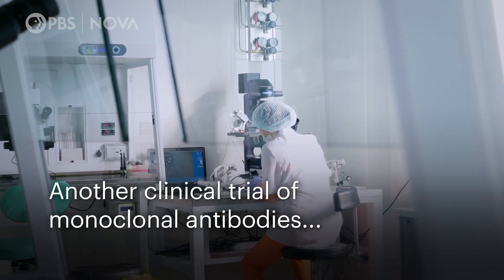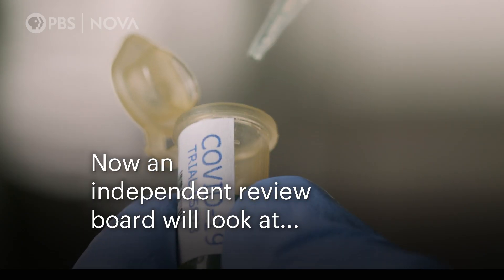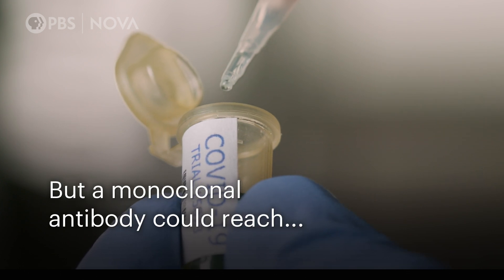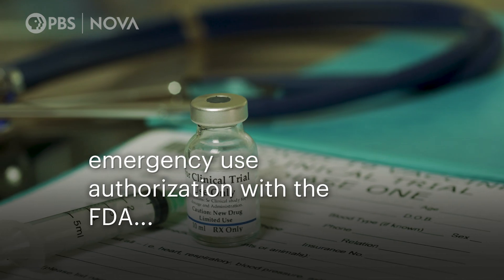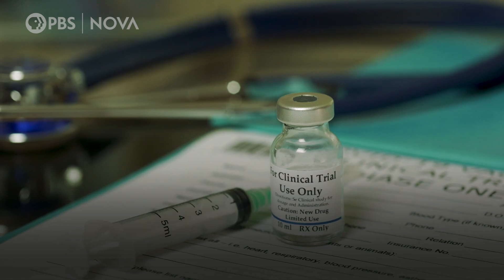Another clinical trial of monoclonal antibodies, this one by Eli Lilly, was recently paused due to a potential safety concern. An independent review board will look at the data collected so far to determine if it's safe for the study to continue. But a monoclonal antibody could reach hospitals before clinical trials conclude. Both Eli Lilly and Regeneron filed for emergency use authorization with the FDA, which would allow the drug to be administered before it's fully approved. It's the way that the FDA says there's enough data in a dire situation to allow use of this medicine until full authorization is obtained, giving people early access to a drug that might be life-saving.